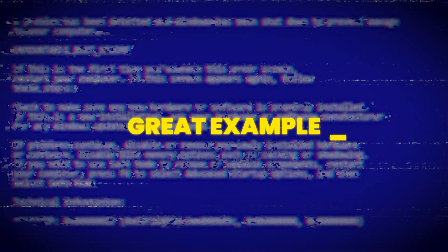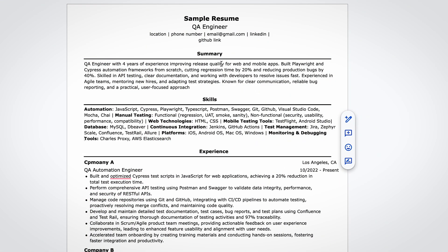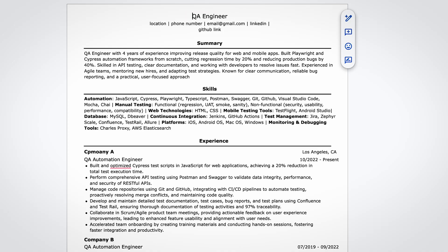Let me show you an example of a well-structured resume so you can see how everything we just discussed looks in practice. Starting from the top: include your location, phone number, and email — and make sure your email sounds professional, not something you created when you were 11.